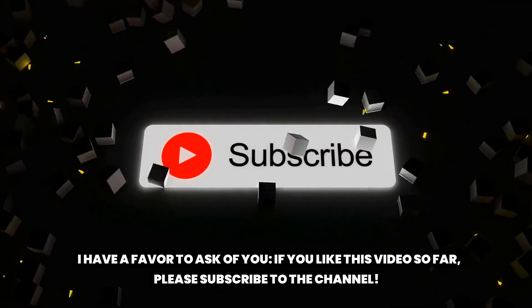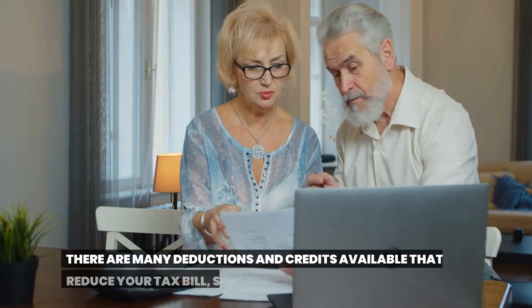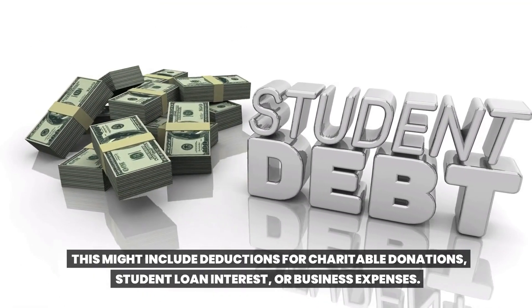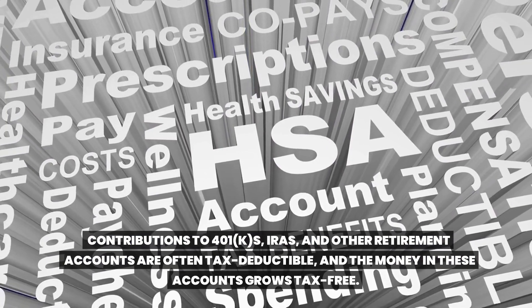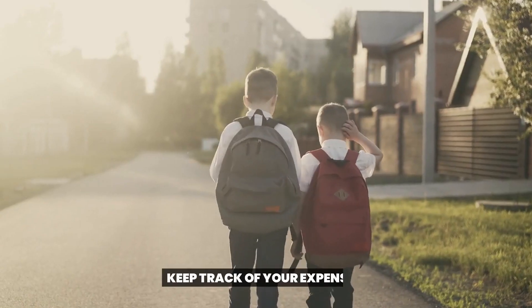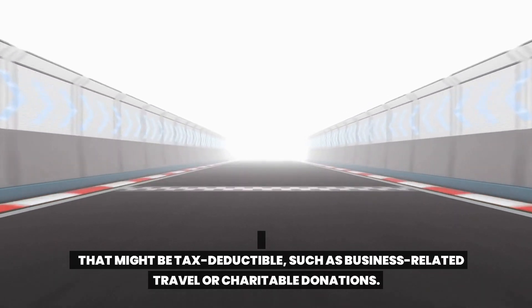Saving on taxes is a smart way to keep more money in your pocket and stretch your budget further. Here are some tips for maximizing your tax savings. Claim all available deductions and credits — this might include deductions for charitable donations, student loan interest, or business expenses. Also, contribute to a retirement account: contributions to 401(k)s, IRAs, and other retirement accounts are often tax deductible, and the money in these accounts grows tax free. Keep track of your expenses by saving receipts and documentation for any potentially tax-deductible items.